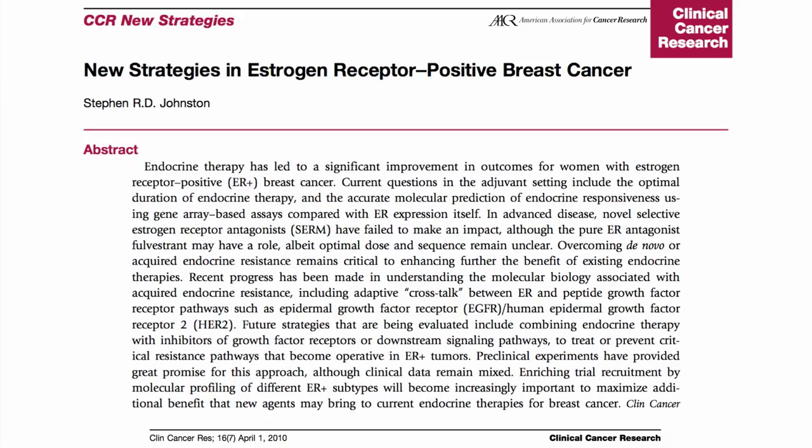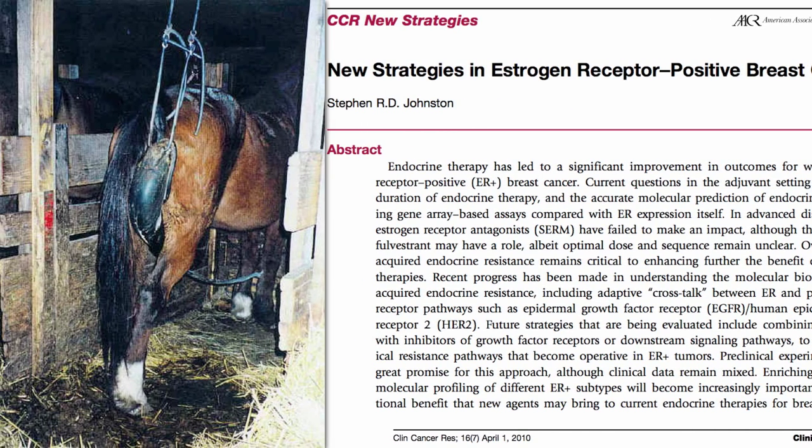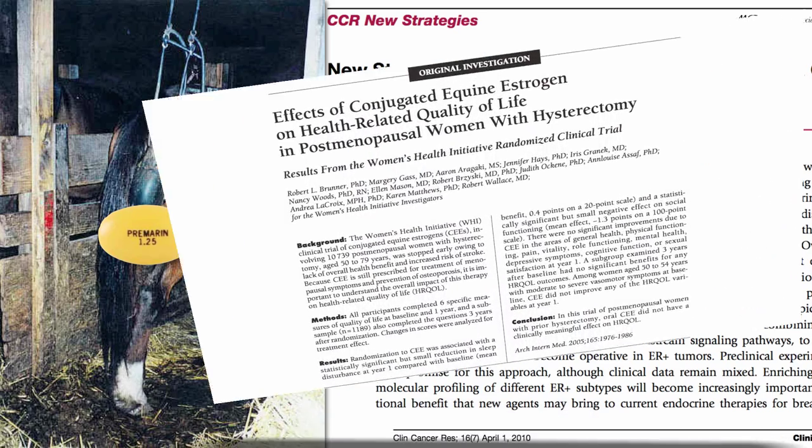The problem for tumors in postmenopausal women is that there isn't much estrogen around, unless of course you take it in a drug like Premarin, made from pregnant mare's urine — found not to affect the quality of women's lives, just the quantity, increasing the risk of strokes, heart attacks, blood clots, and breast cancer.